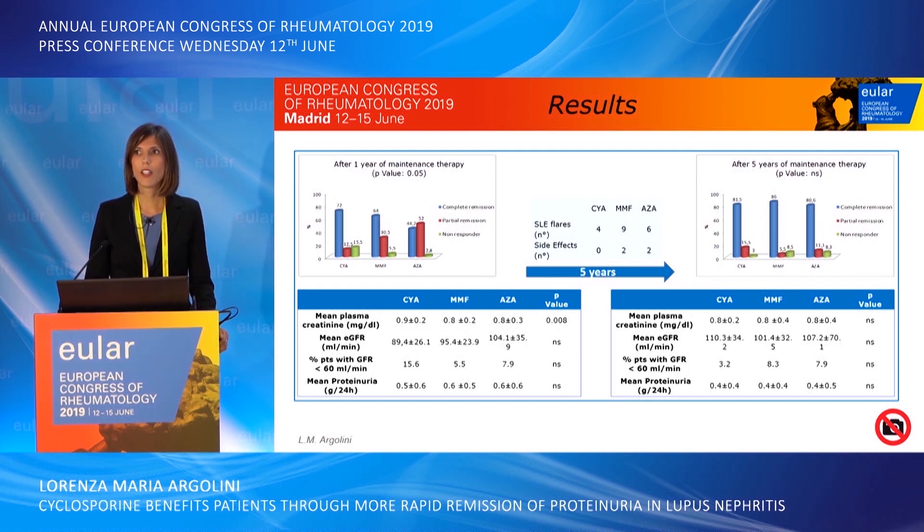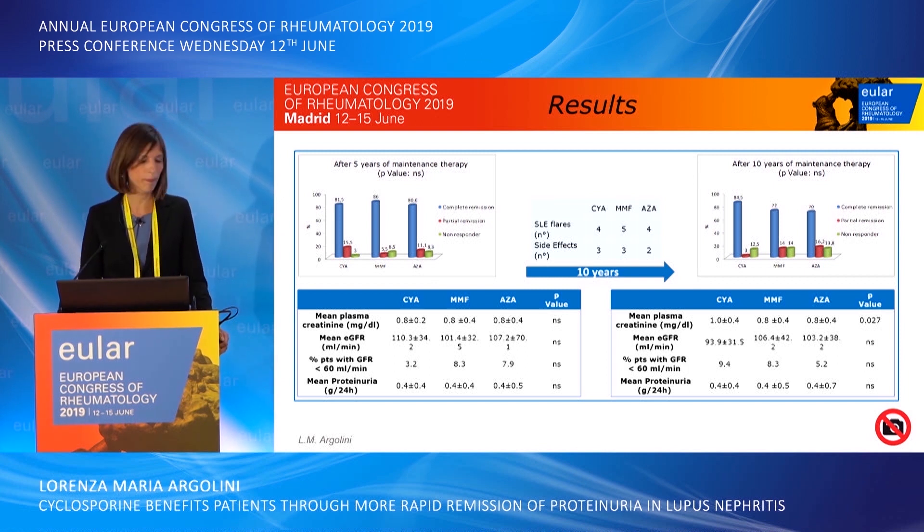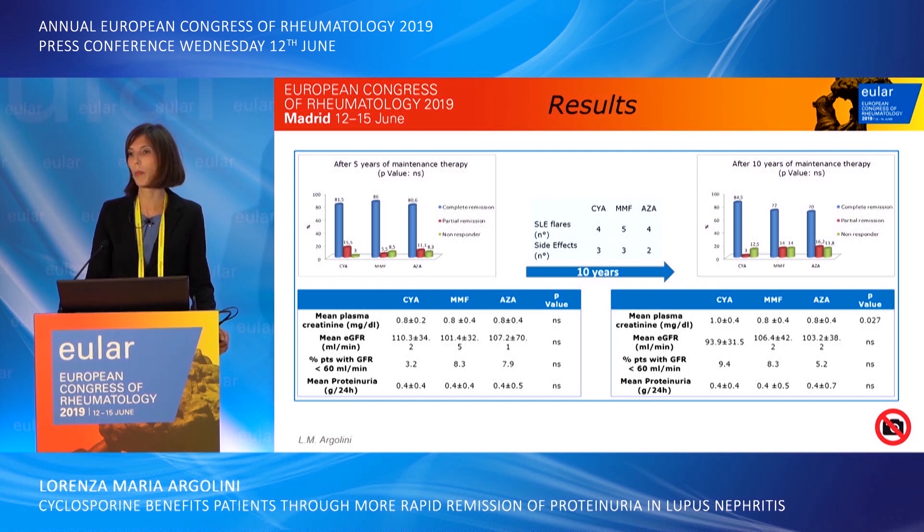After five years, more than 80% of patients reached complete remission, and there were no significant differences in creatinine, eGFR, and proteinuria. After 10 years, the high rate of complete remission was preserved, particularly for the cyclosporine group. However, creatinine was significantly higher in the cyclosporine group in comparison with mycophenolate mofetil and azathioprine.